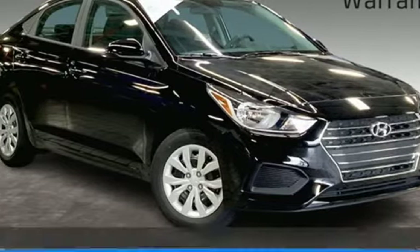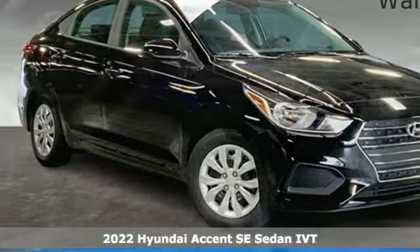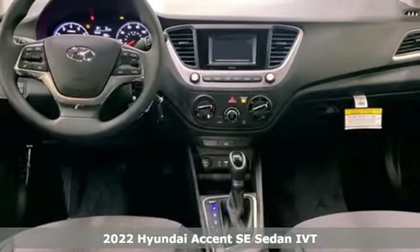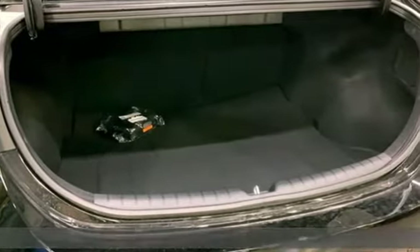Here's a new 2022 Hyundai Accent. Hyundai's attention to detail means a better driving experience for you. It comes nicely equipped with features you'll love.